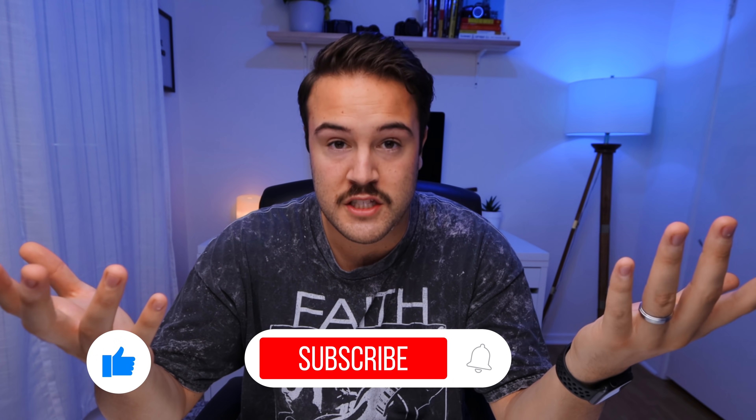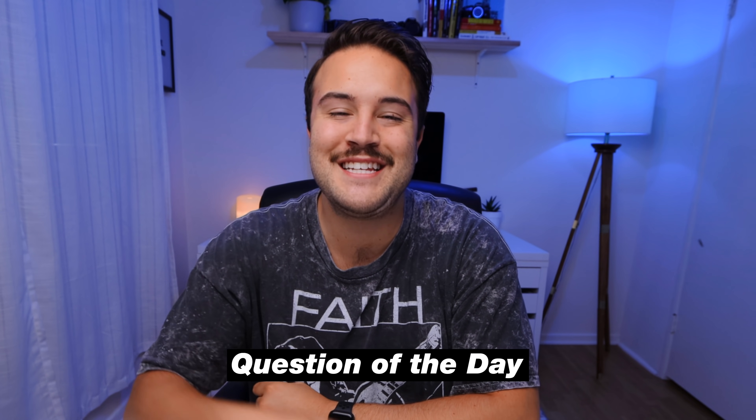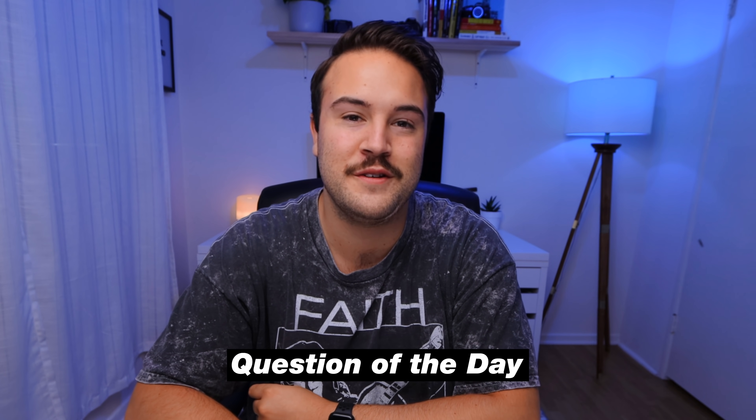Before we get to tip number four and tip number five, if you haven't liked this video yet — come on, like the video, comment down below, let us know what video editing software you use.